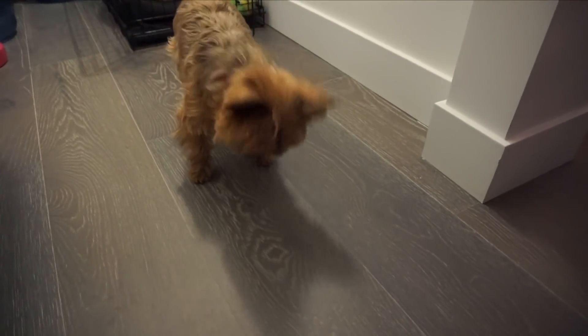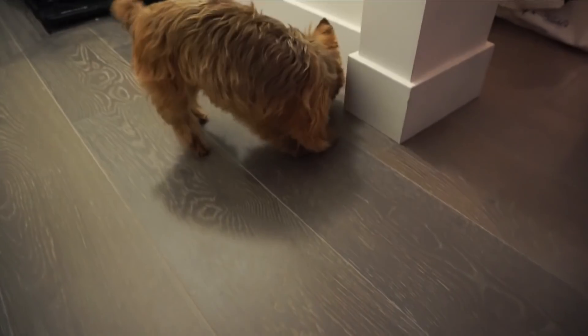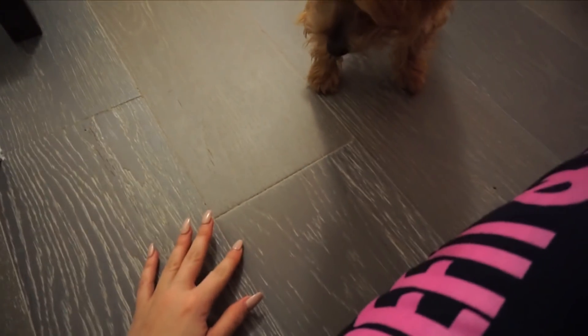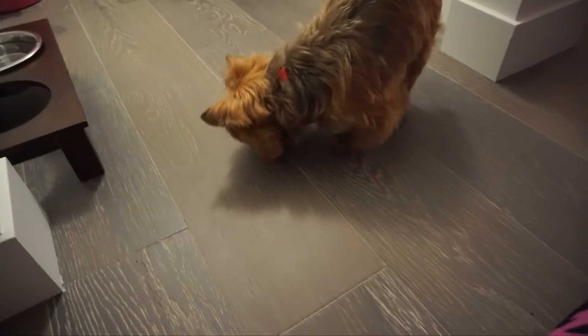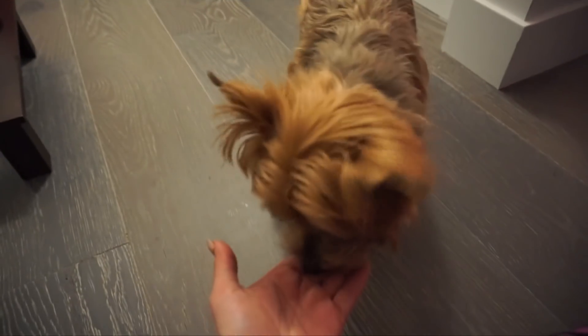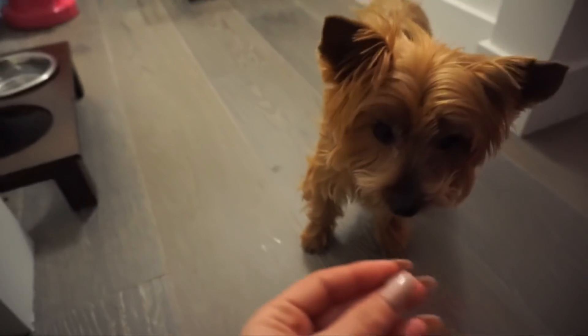Sometimes we play a little game when Molly doesn't want to eat. We've played this game ever since she was little so she'll eat her food. She gets bored eating sometimes. We've been playing this for like 15 minutes now - we're getting ready to eat all our food.